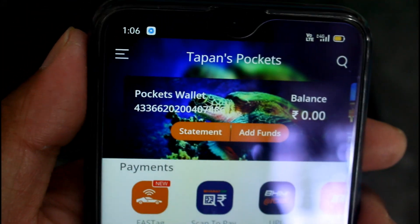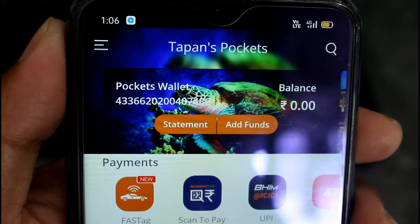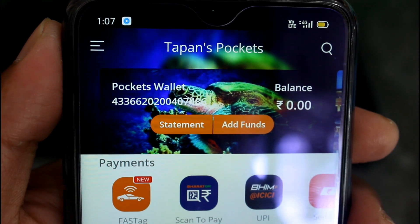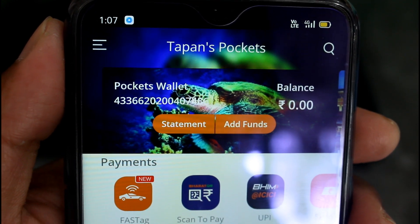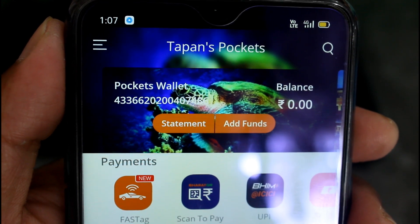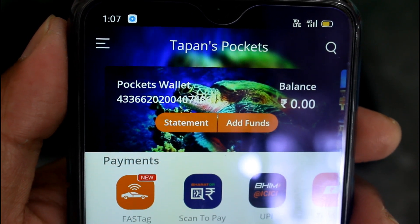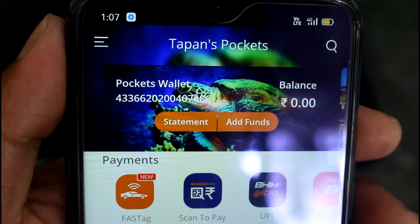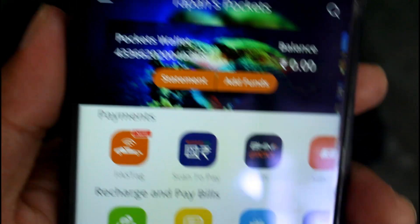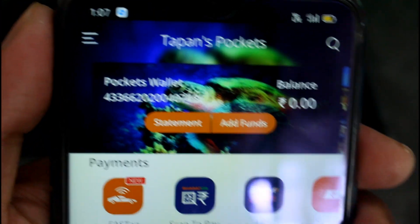After successful installation of this app it appears something like this. You can see my name over there, and right down there it shows balance, pocket wallet, statement, add funds, and payment methods below.